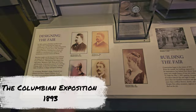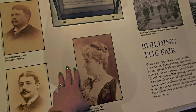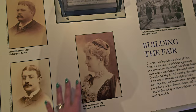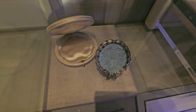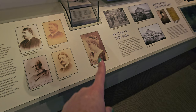This was Bertha Palmer — I think the Palmer House Hotel may have been her family's. She had a lot of social influence and lobbied for women's representation at the fair. She was elected president of the Board of Lady Managers and helped plan the Women's Building, with the goal of presenting a complete picture of the social condition of women. This little sterling silver medal was gifted to her in 1893, created by Tiffany and Company — it's got rubies in it, and even the little case it came in is pretty neat. You go, Bertha!